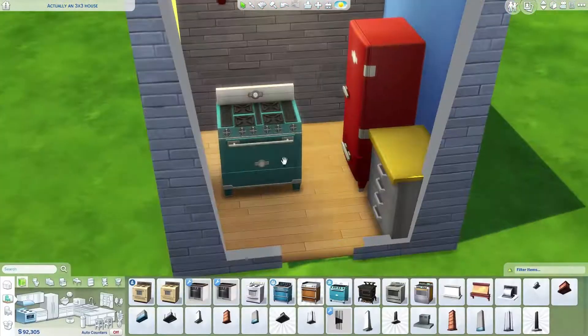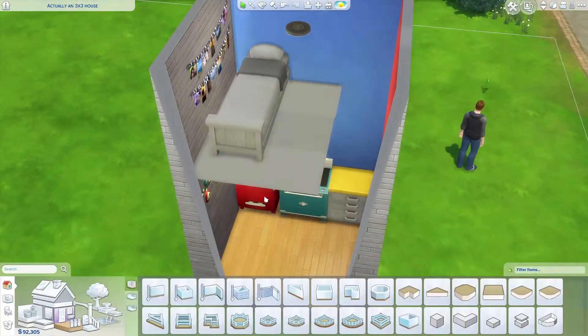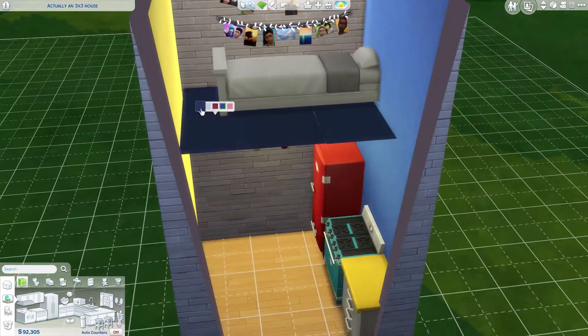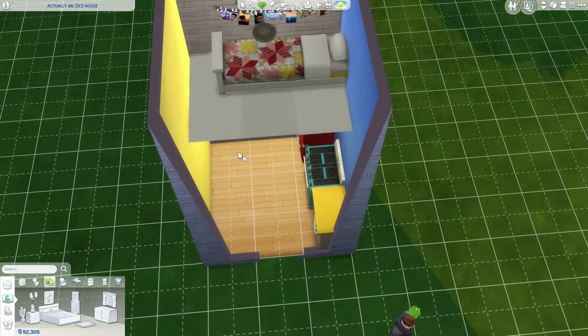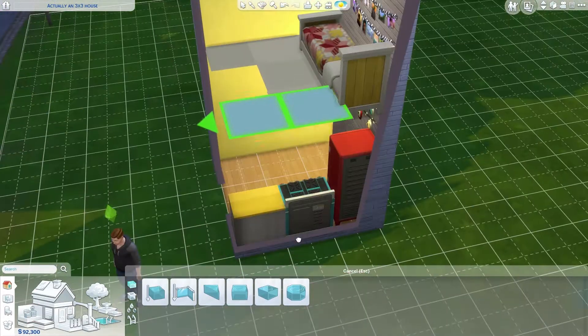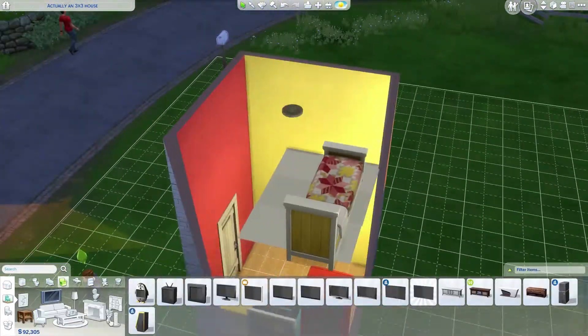Hopefully I get my computer set up fairly quickly so I can actually play Sims and get my TV set up so I can play some PlayStation games too. But anyway, back to this build — I really like this one, even though I wasn't sure what to do with the outside at first.